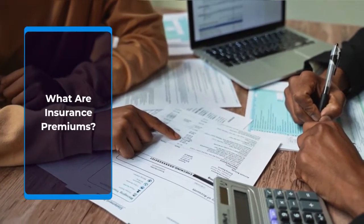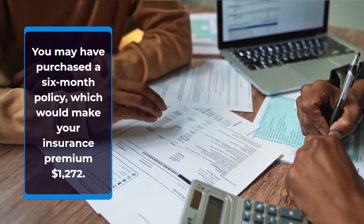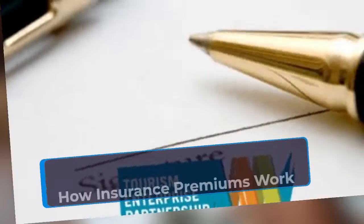What are insurance premiums? You may have purchased a six-month policy, which would make your insurance premium $1,272.